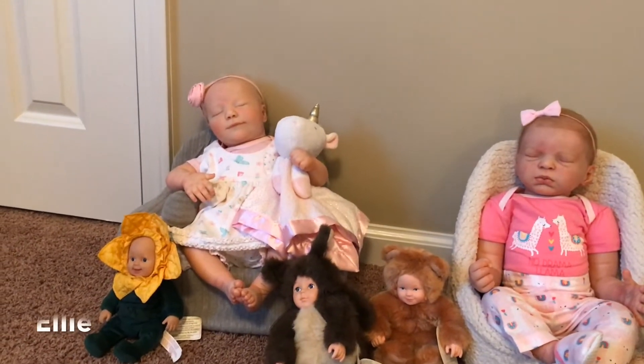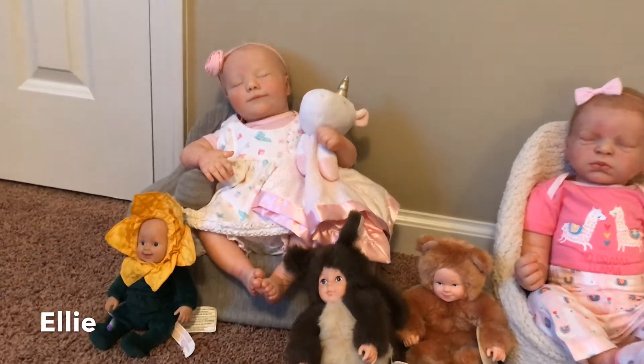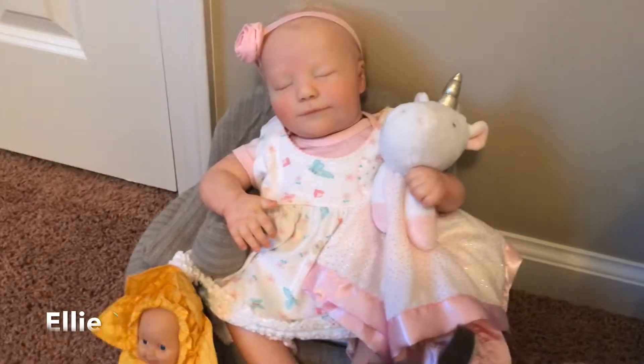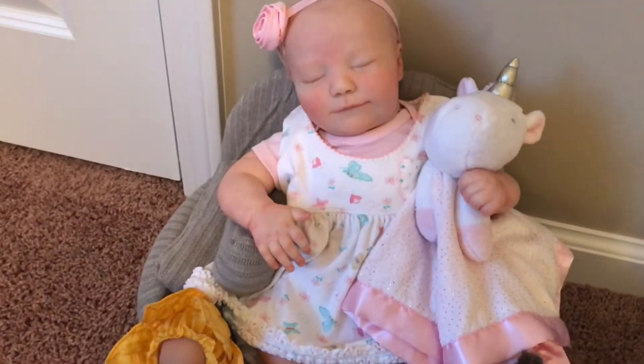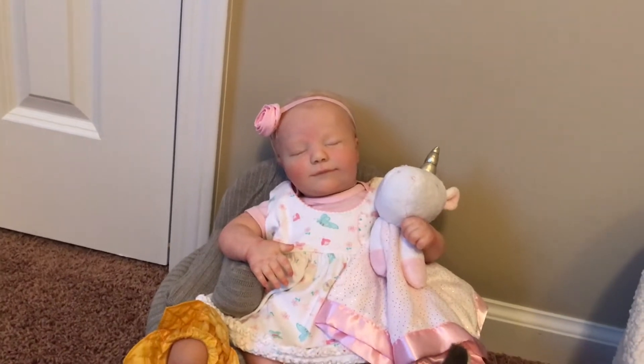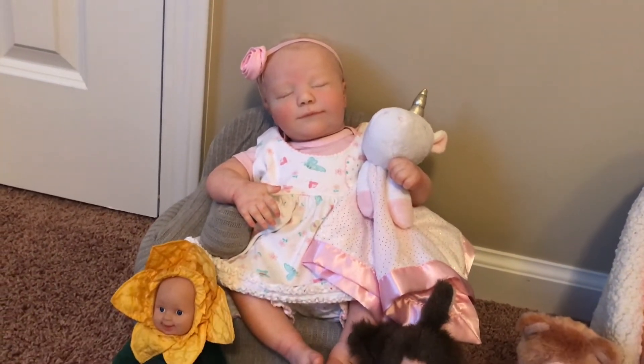Ellie was taking a little snooze on the baby couch and she's got her unicorn with her. She's still in her little cute summer dress and she's got a little pink rosette bow on her head and she's just kind of hanging out there.